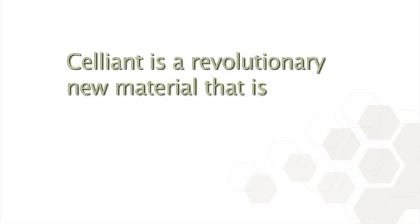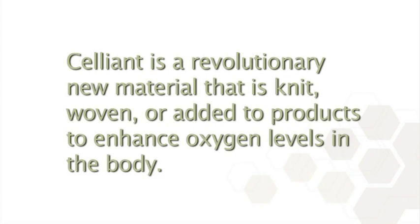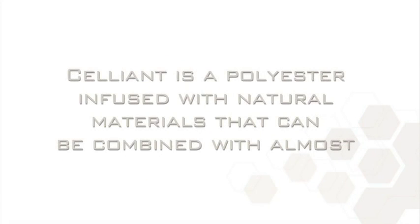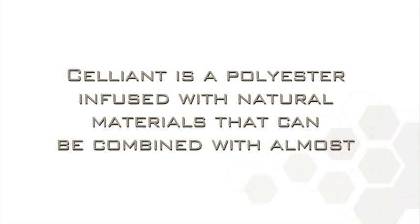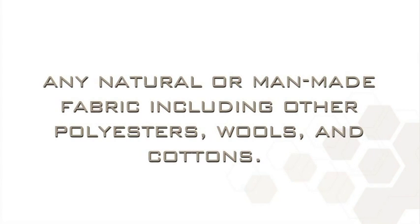Celliant is a revolutionary new material that is knit, woven, or added to products to enhance oxygen levels in the body. Celliant is a polyester infused with natural materials that can be combined with almost any natural or man-made fabric, including other polyesters, wools, and cottons.